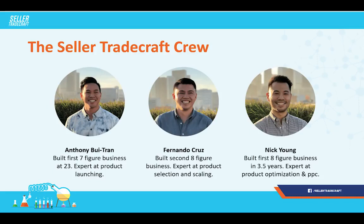If you guys aren't familiar with the Seller Tradecraft team — I'm in the middle, my name is Fernando Cruz. This is the second eight-figure business that I've helped build. My expertise is really around product selection and scaling. Anthony's on the left, and what's crazy is he built his first seven-figure business at 23 — he's our expert in product launching. Nick Young is on the right; he built his first eight-figure business in three and a half years, and he's an expert in product optimization and PPC.